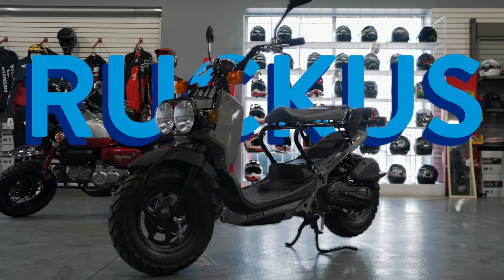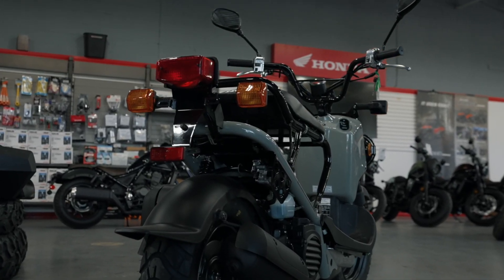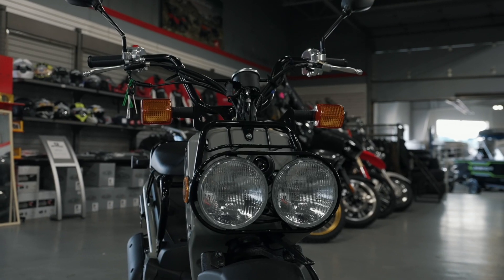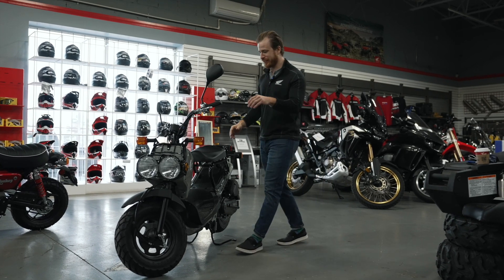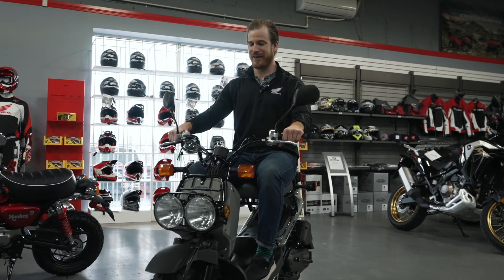First we're going to take a look at the Ruckus. It's a 50cc scooter, really designed for campground riding or just booting around town. Some people like using it for the cottage. Very easy to ride, economical — grandma and grandpa could ride this thing. It's very easy to get onto and basically you're just twisting the throttle and go.